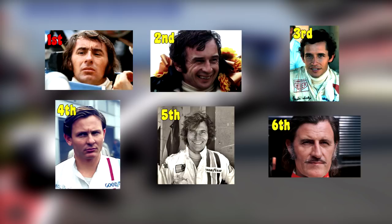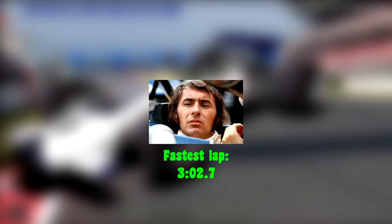McLaren climbed from 7th into 4th, he was 1 lap down. Vic Elford climbed from 10th into 5th, he was 1 lap down as well. Graham Hill, who started the race from 8th, rounded off the top 6, also 1 lap down. Stewart proved to be the fastest man of the race, posting a time of 3 minutes 2.7 seconds on lap 27.